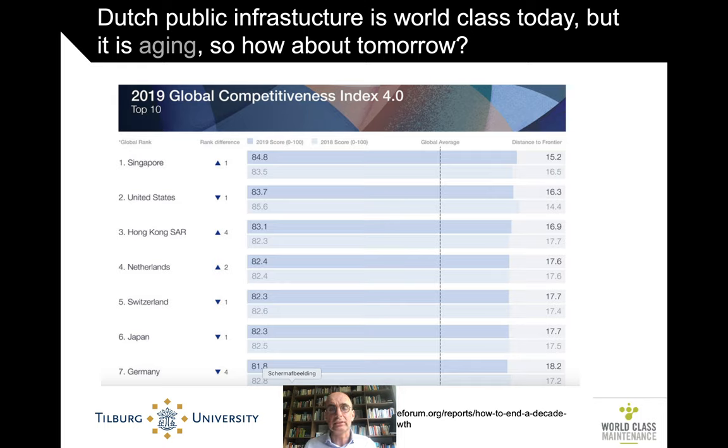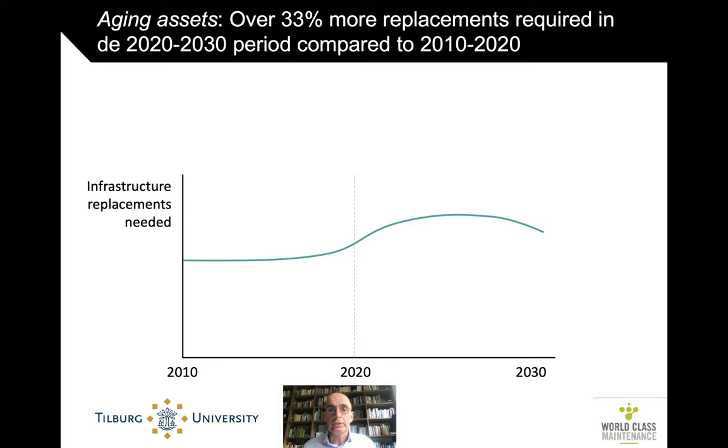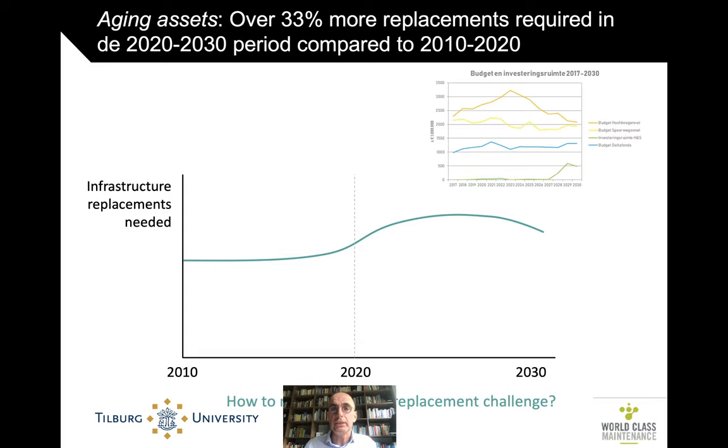But this infrastructure is aging. Most of it was built after the Second World War, so it's 50 to 60 years old — already older than the original technical lifetime for these infrastructures. As a Dutch society, we're looking at a period with significantly more infrastructure replacement needed than before: over a third more than we used to have.